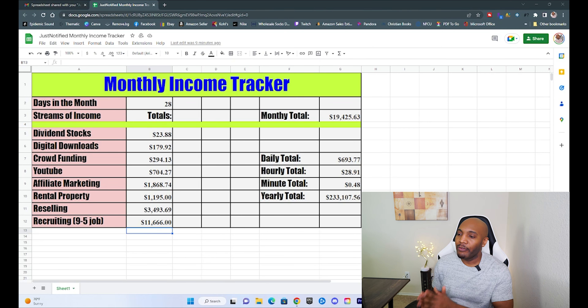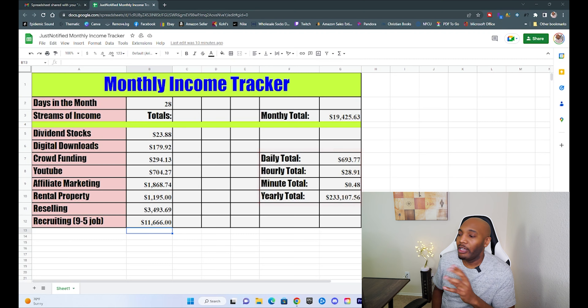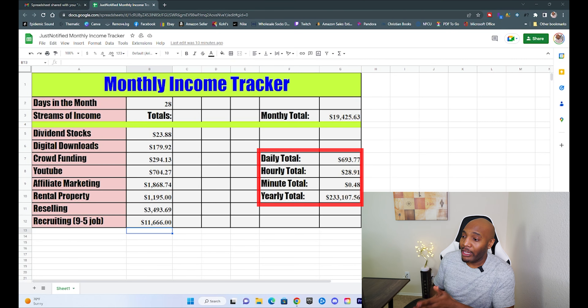Totaling up all the different factors of my income for the month, I earned a total of $19,425.63. Almost $20,000 in a month is crazy. To break it down even further — every day that equals $693.77, every hour $28.91, every minute 48 cents, and every year $233,107.56.